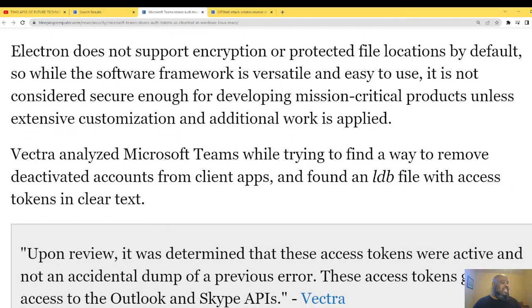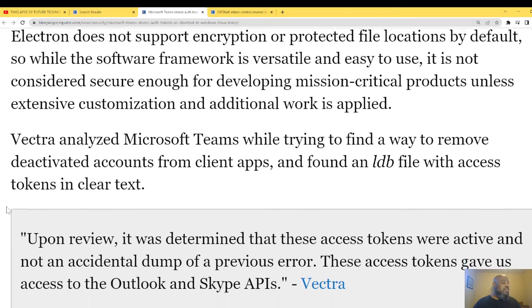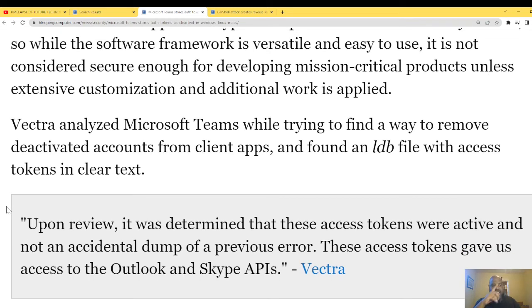Vectra analyzed Microsoft Teams while finding a way to remove deactivated accounts from client apps, and found an LDB file with access tokens in the clear. Upon review, it was determined that these access tokens were active and not accidentally dumped from a previous error. These access tokens gave access to the Outlook and Skype APIs.